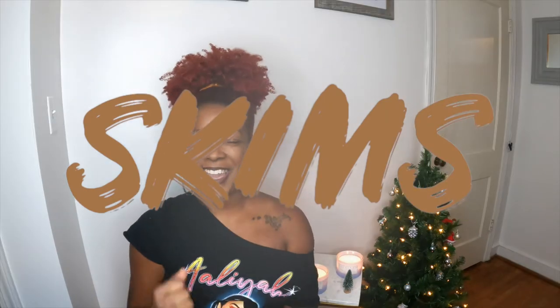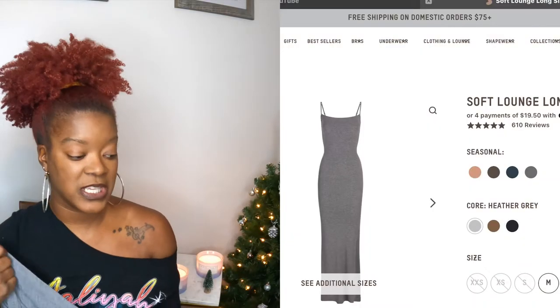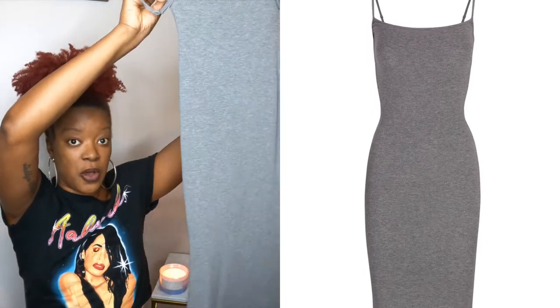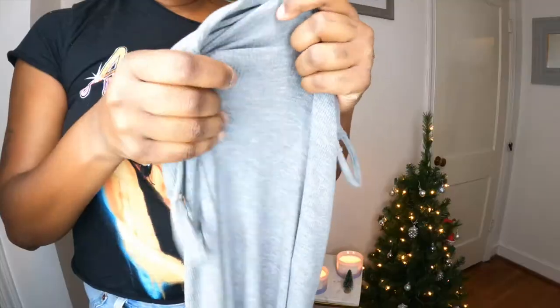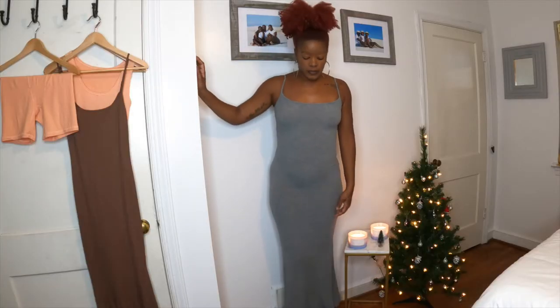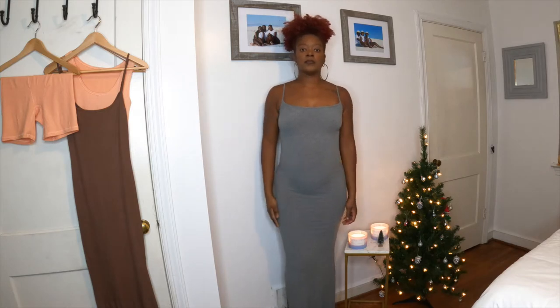First up I have the soft lounge dress — everything I purchased is from the soft lounge collection. This is the gray maxi dress, and as you can see it is long, which is great for us tall girls. This dress is super cute, it has the SKIMS logo on the back, and it is extremely stretchy. It retails for $78.